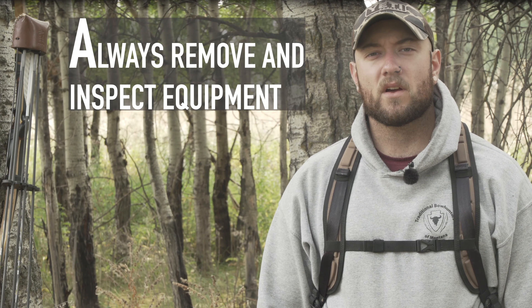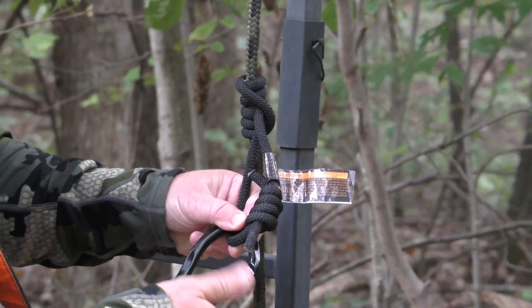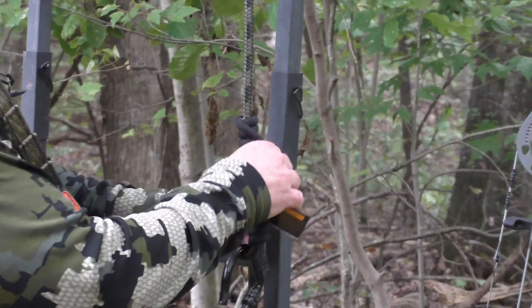B: buckle your full body harness every single time. Eighty-three percent of hunters that fell while using a tree stand did not have on a full body harness. The remaining 17 percent had it on or with them but were not connected. Hunters must wear a full body harness any time they're putting up a stand, practicing from a stand, hunting, or taking down a stand.